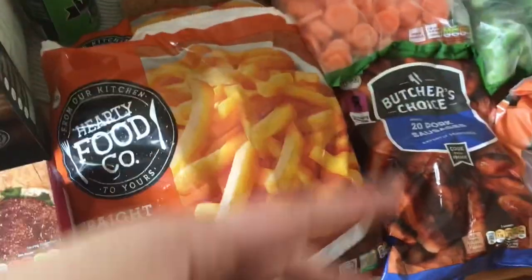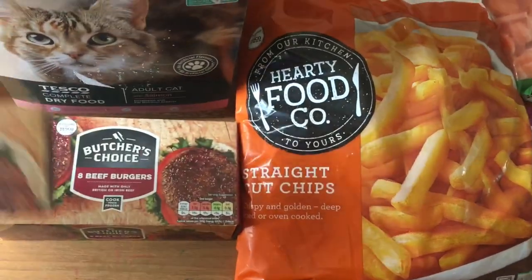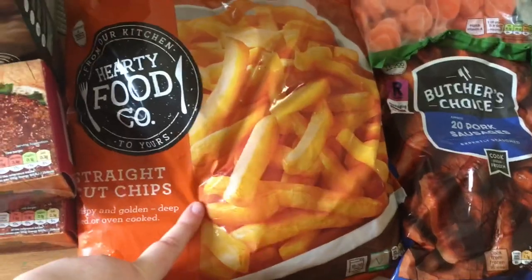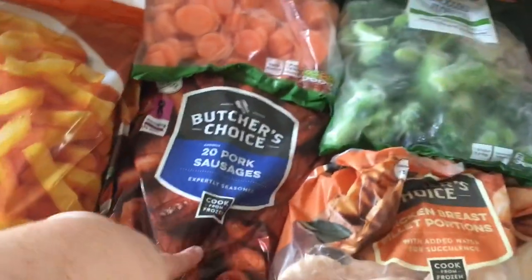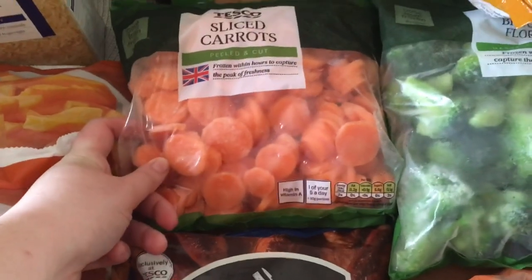There's not a lot of frozen this week as it's a stock-up shop. We got some beef burgers — eight in a packet, one pound 20 each. Two bags of straight-cut chips at 90 pence each. A bag of 20 sausages at one pound. Sliced carrots — the sweetest carrots you'll ever taste — also one pound.